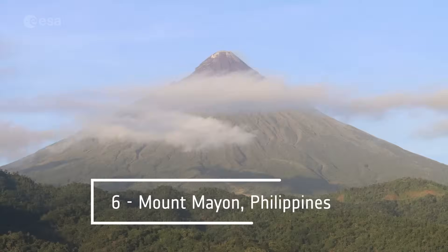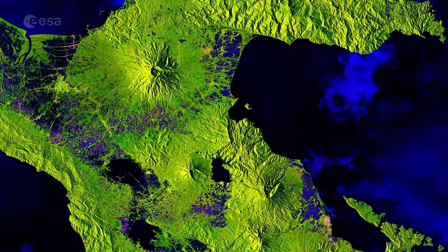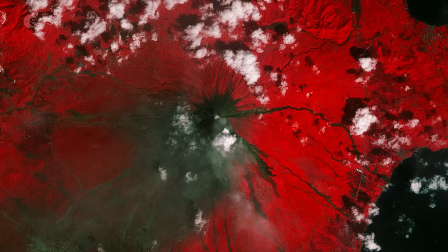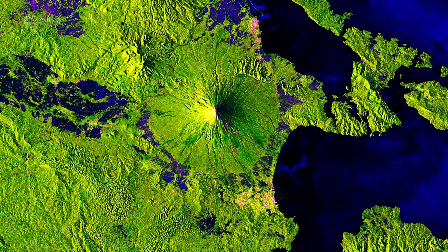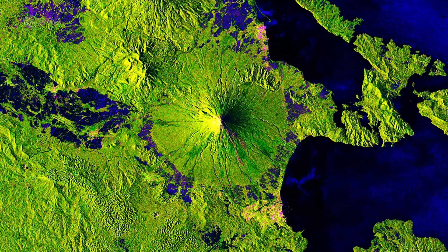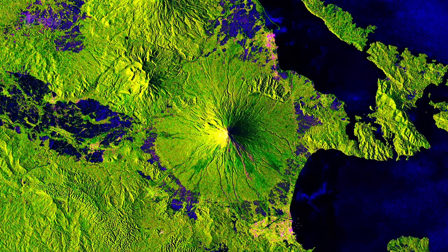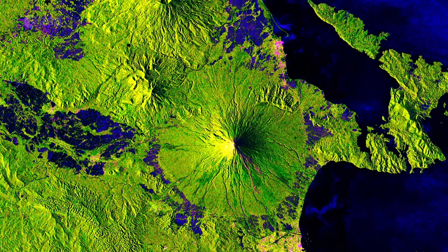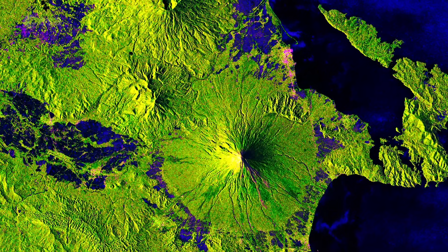Number 6: Mount Mayon, Philippines. Mount Mayon is a stratovolcano on the island of Luzon. Mayon has frequent, moderately explosive eruptions and is the most active volcano in the Philippines. Dubbed a 'perfect volcano' because of its symmetry, Mayon has a classical conical shape built up by many layers of hardened lava. This image has been processed to reveal a pink line running down the southeast flank, matching the flow of lava seen in optical images. The predominant bright green corresponds to vegetation, the lighter green and pink to towns and cities, and blue to cultivated fields.